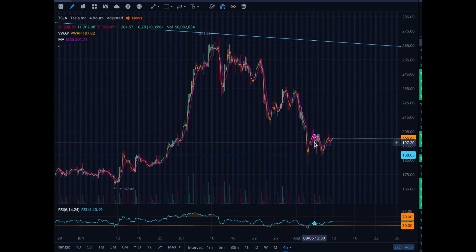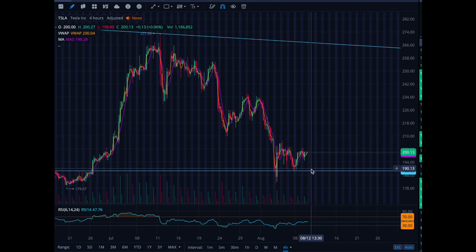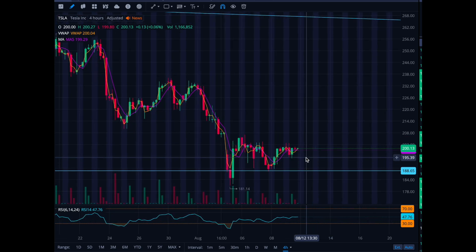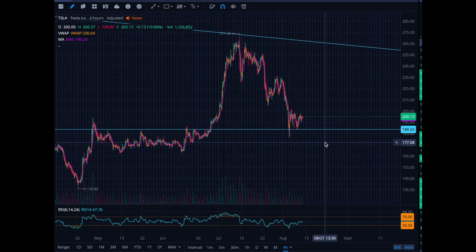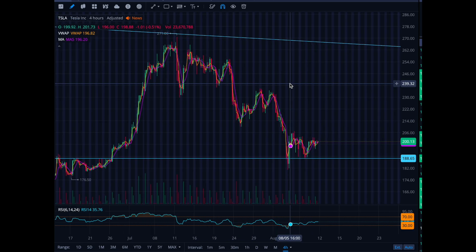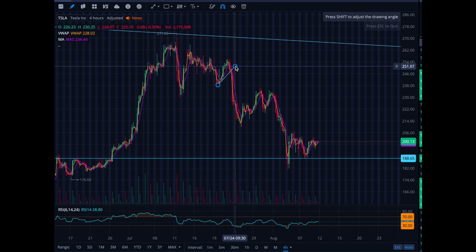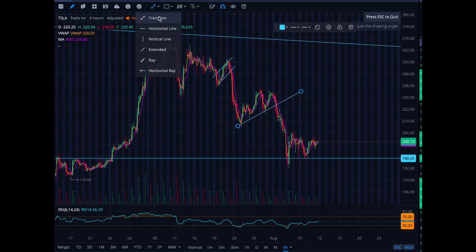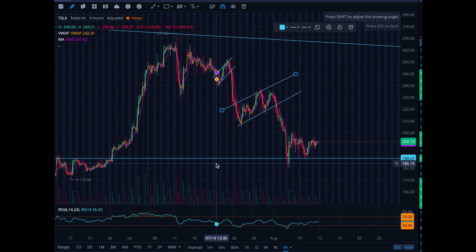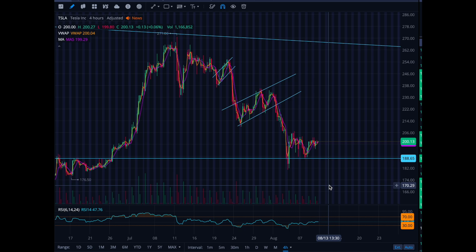Now it's trading within this channel at the bottom of the channel. If you're going to take long positions on Tesla, I'm not opposed to 190-195 as an entry — but your stop loss has to be 181. If it breaks below 181, we're just heading lower. It's a choppy chart, hard to read a clear pattern, but what's nice for newer traders is you can see the bear flags forming clearly, especially looking out at least a month.